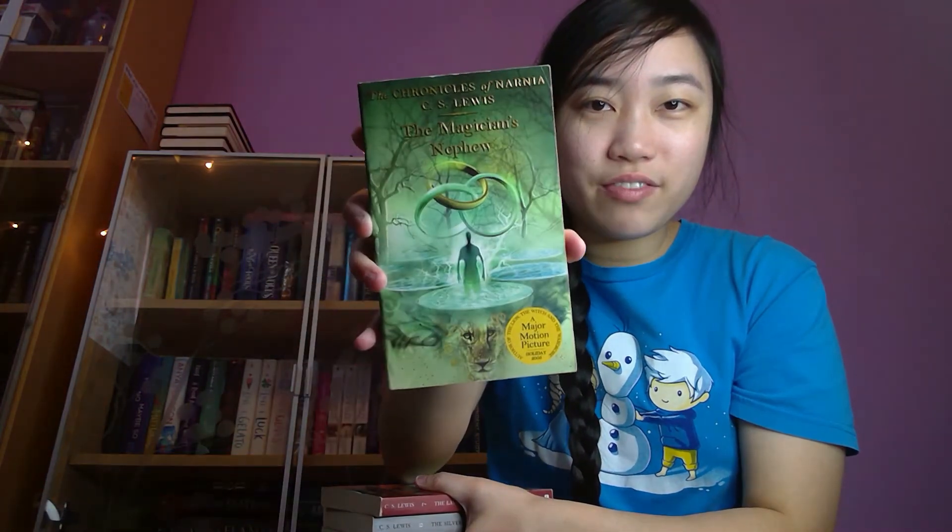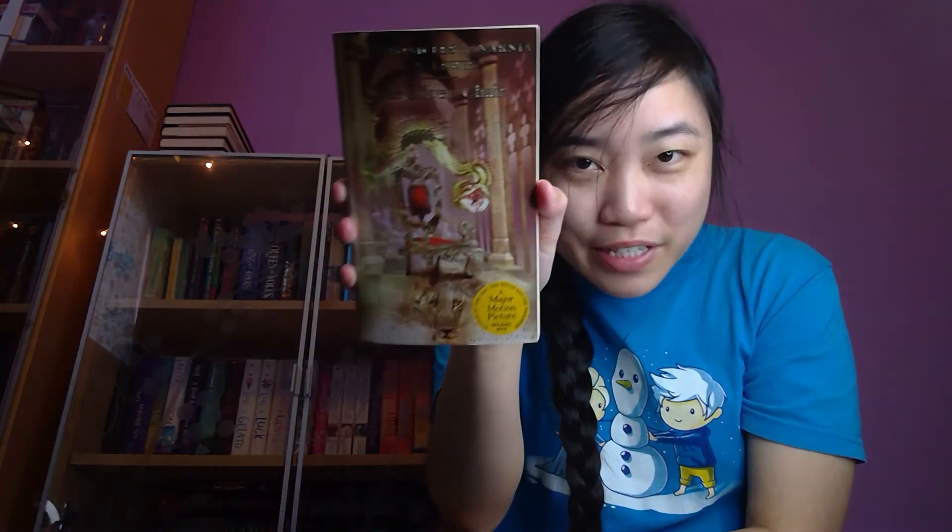The next question: pick one fictional place that would be perfect for a winter vacation. For this, I would choose Narnia. I have my box set here — I love these editions, they're very pretty. I'll take them out really quick: I have The Magician's Nephew, The Lion, The Witch, and the Wardrobe, The Horse and His Boy, Prince Caspian, The Voyage of the Dawn Treader — one of my favorite covers — The Silver Chair, and The Last Battle. I absolutely love the Narnia series. Definitely read Narnia if you haven't.